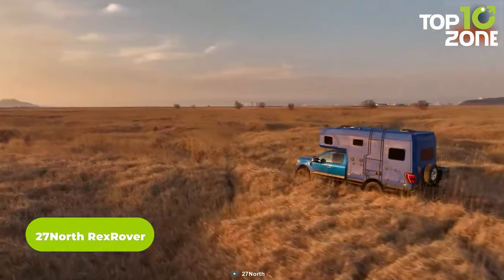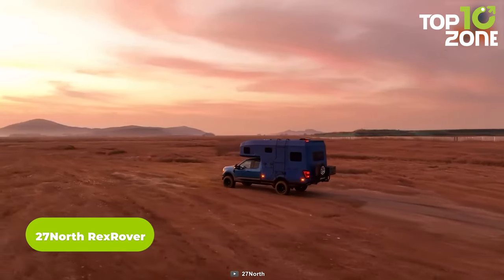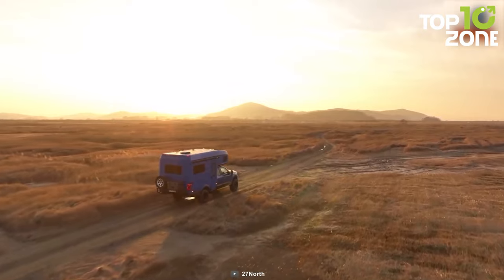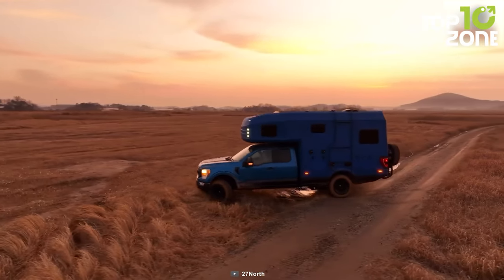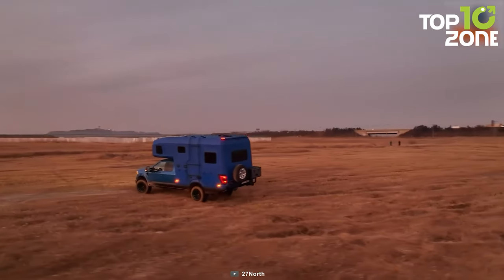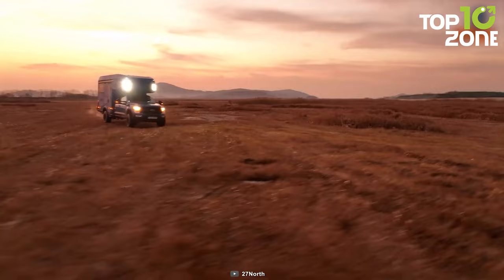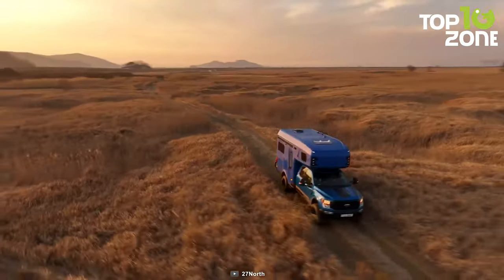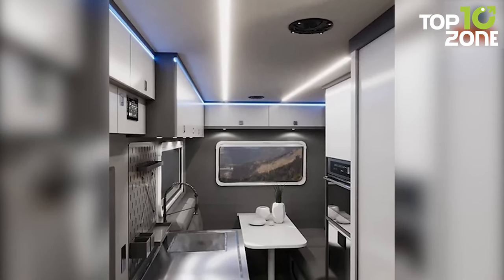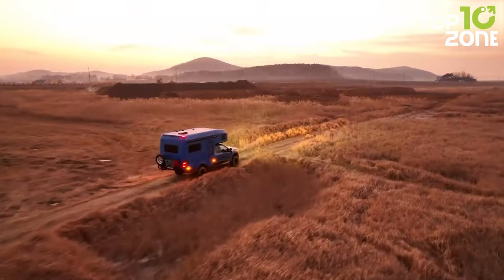Rex Rover is an off-road expedition vehicle built by 27 North on a Ford F-150 SuperCab 4x4 chassis. It features a custom-built steel frame and armored body capable of withstanding the toughest conditions, along with a built-in winch and LED lighting for long-distance expeditions. Inside, the Rex Rover offers a spacious and comfortable interior with a full kitchen, bathroom, and sleeping quarters.